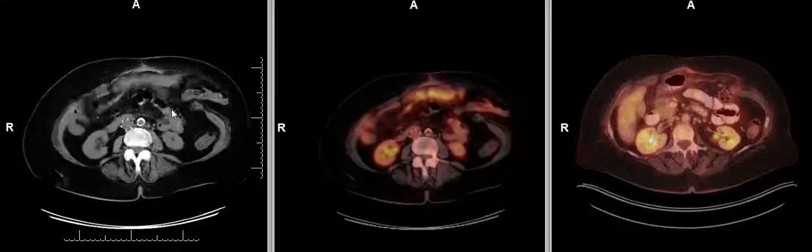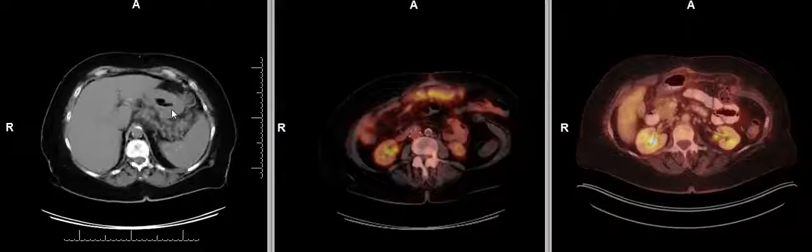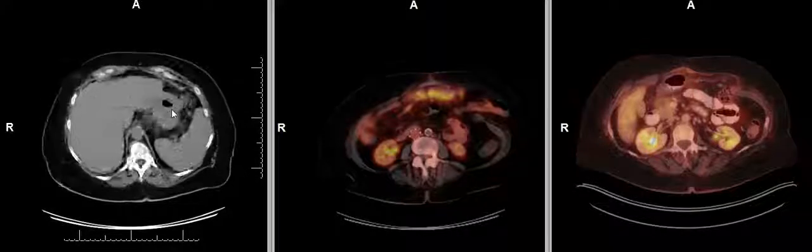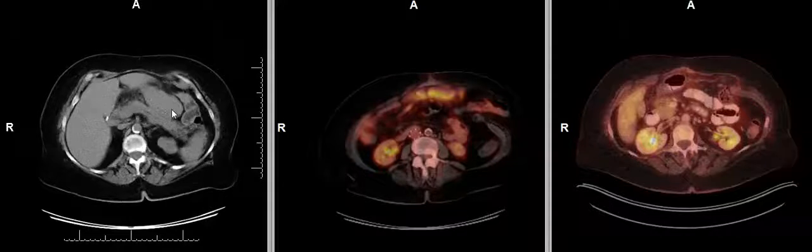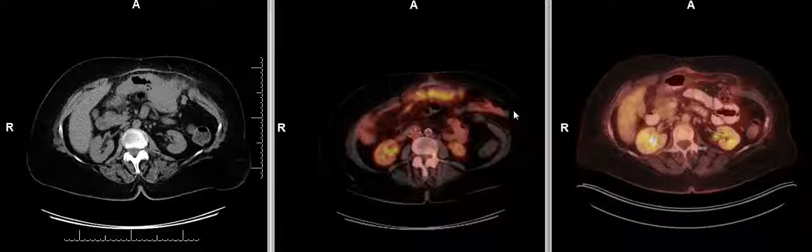This patient was diagnosed with blast crisis, with a large number of blasts infiltrating the extramedullary organs — in this case, the stomach.